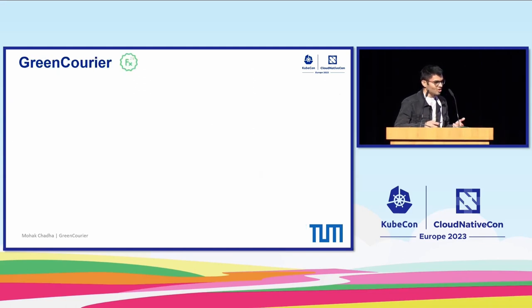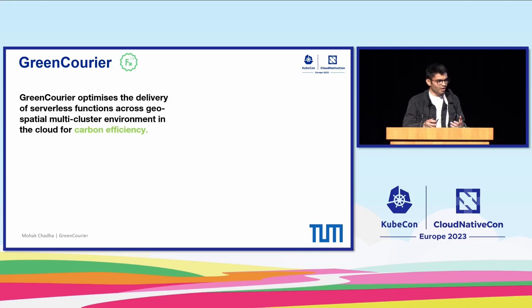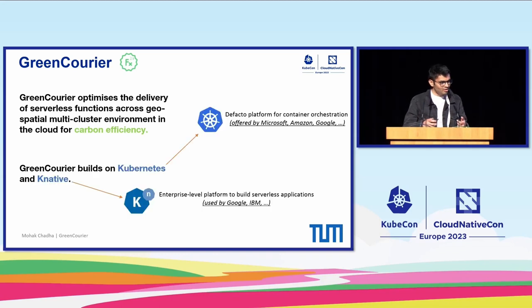To address these challenges, we propose GreenCorer. GreenCorer is a scheduling framework that intelligently schedules serverless functions across geographically distributed Kubernetes clusters to minimize carbon emissions for function execution at runtime. It builds on Kubernetes and Knative, which is an open source function as a service platform used in Google Cloud Functions and also Google Cloud Run.